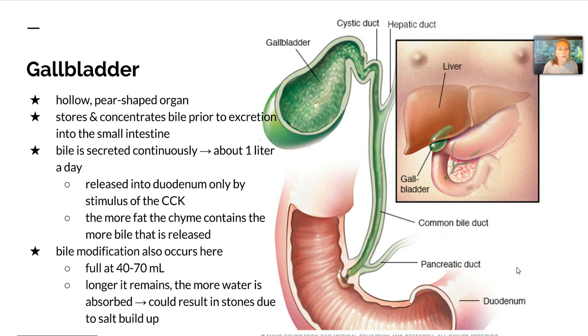Now the gallbladder is a hollow, pear-shaped organ. It stores and concentrates bile prior to excretion into the small intestine — it doesn't make bile, it gets it from the liver and stores it. Bile is secreted continuously at about one liter a day, but it's released into the duodenum only by stimulus. The more fat the chyme contains, the more bile that is released. The gallbladder holds about 40 to 70 milliliters of bile, and the longer bile stays there, the more water it absorbs. This is what could result in gallstones due to a buildup of bile salts — so it's not something we want hanging around for too long.